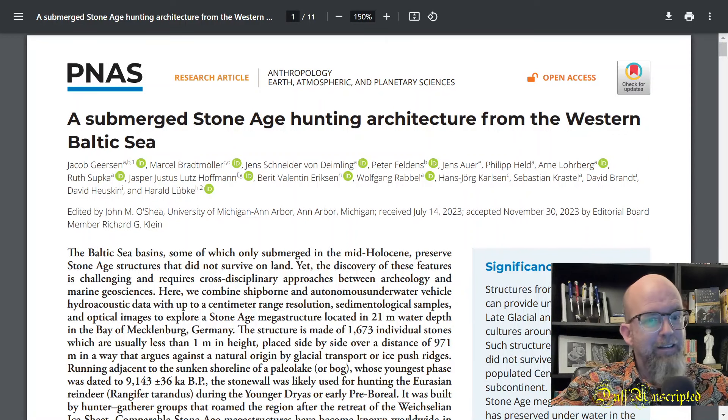Hey, this is Joel, and a quick episode of Duffed Unscripted. I saw this paper in PNAS and I find it really fascinating. It relates to a blog post that I wrote a few years back, so I thought I'd hop on here and show you this paper and give you a quick rundown of a few figures and tell you what's interesting about it.